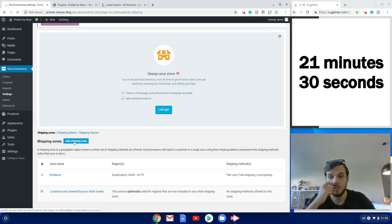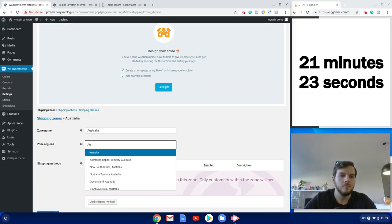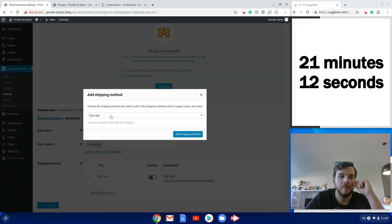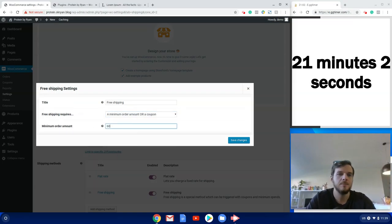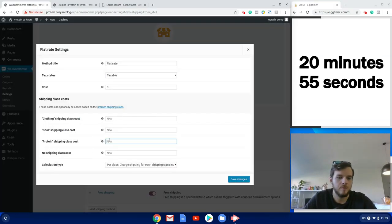Now we add a shipping zone for the rest of Australia. I add Australia, then add shipping methods — a flat rate and free shipping, keeping the same $60 free shipping threshold so I can promote a consistent message. For the flat rate I'll increase it slightly: protein at $7 plus $3, and similar for gear. Save changes — shipping is set up.